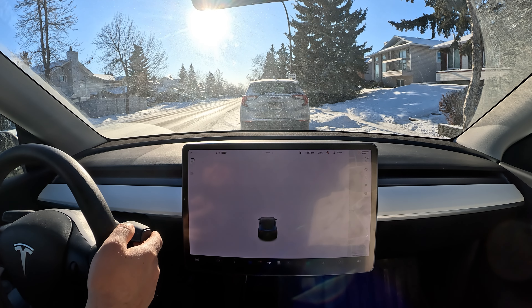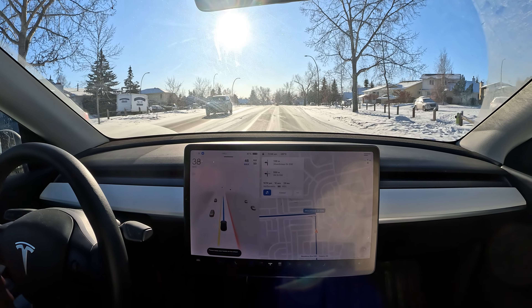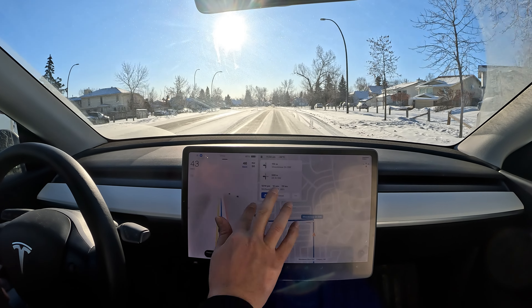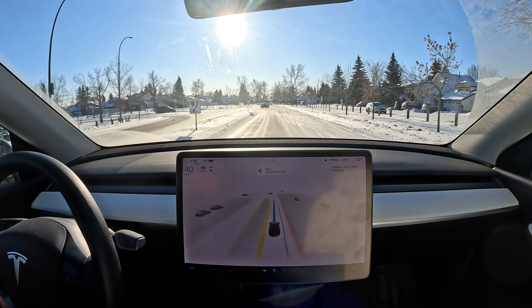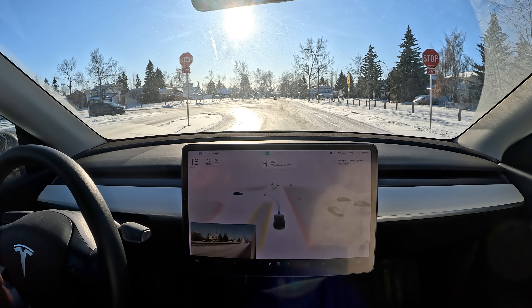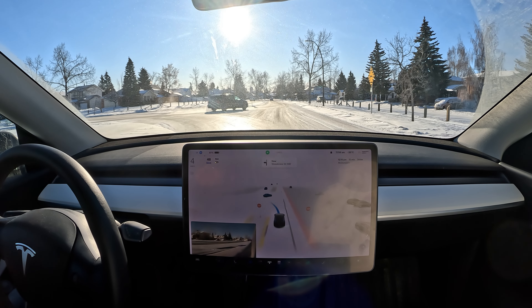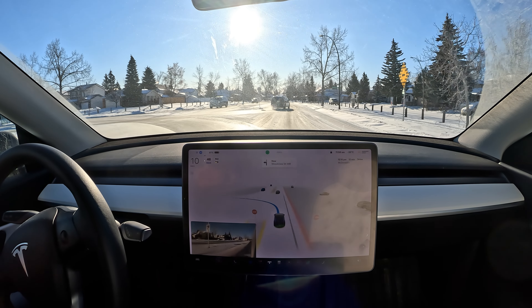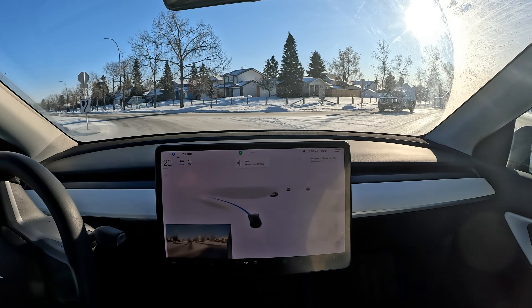Here we go, we've got the indicator so I'm going to engage FSD. Maximizing the screen — we're coming up to the stop sign. Very nice positioning here for this left turn, indicating left, waiting for that car. It starts creeping forward as that car finishes its maneuver. Excellent, I love it.